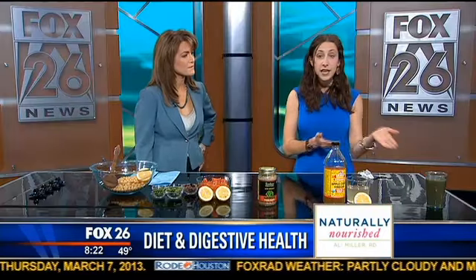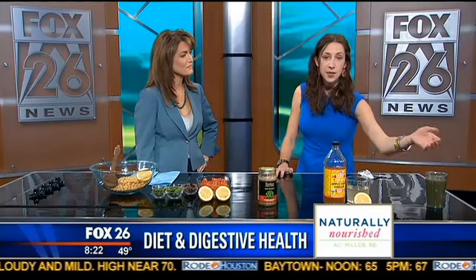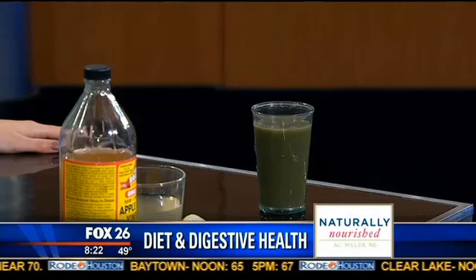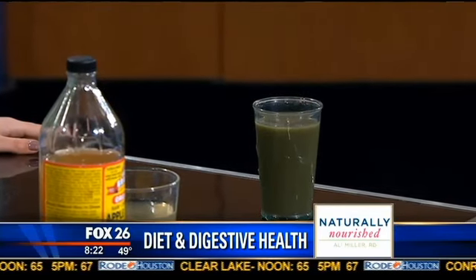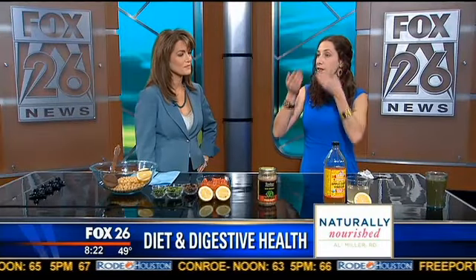We have enzymes in our saliva which help to break down and make the nutrients more available. So one option I look at with my clients is blending. Blending is kind of like providing a pre-chewed drink for your body. We blend greens into smoothies — I would recommend doing them on your own. You can find some recipes on my website, and that's going to help make them bioavailable and provide your body with that liquid already.